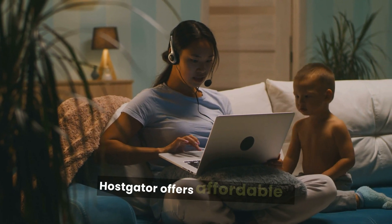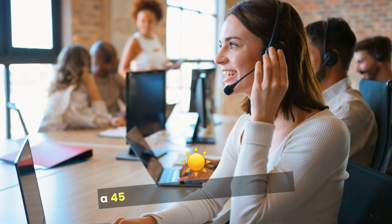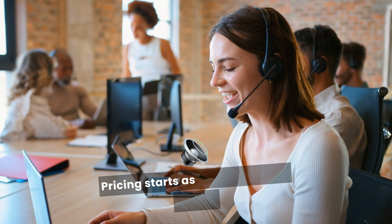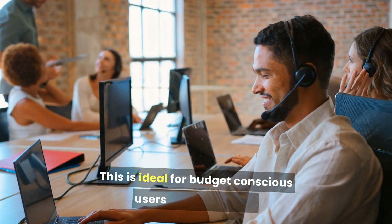HostGator offers affordable plans and extensive features. It includes a free website builder, a 45-day money-back guarantee, unmetered bandwidth, and flexible hosting options. Pricing starts as low as $2.75 per month. This is ideal for budget-conscious users and beginners.